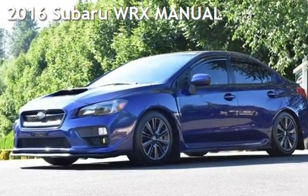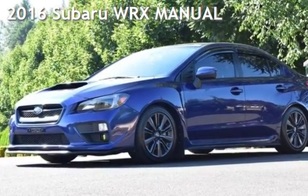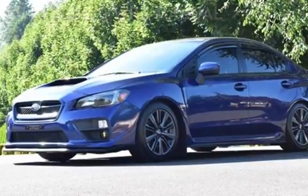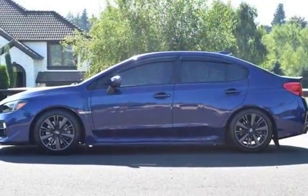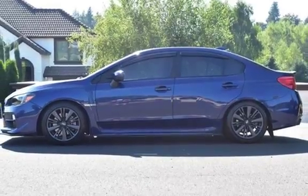Presenting a pre-owned 2016 Subaru WRX. This four-door sedan has a four-cylinder, 2.0-liter H4 engine, with all-wheel drive, and a six-speed manual transmission.